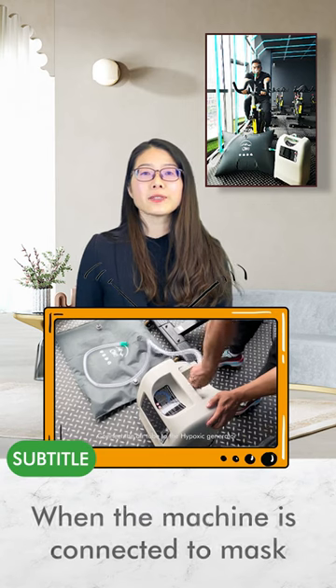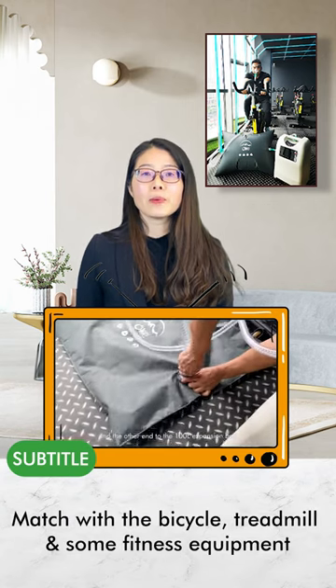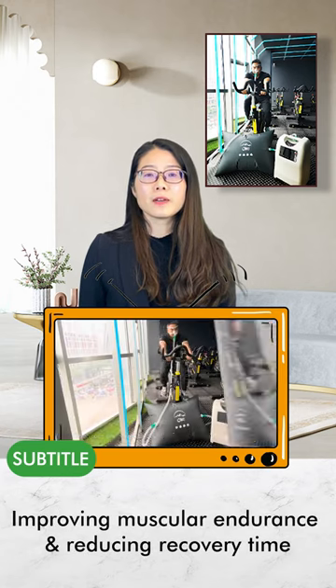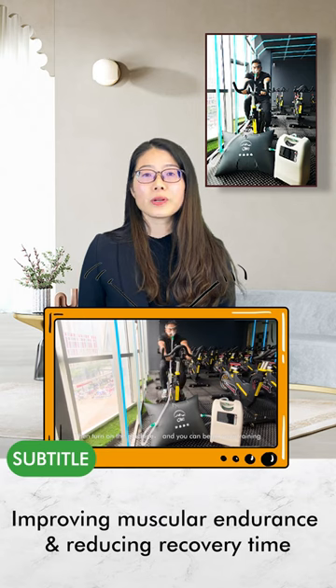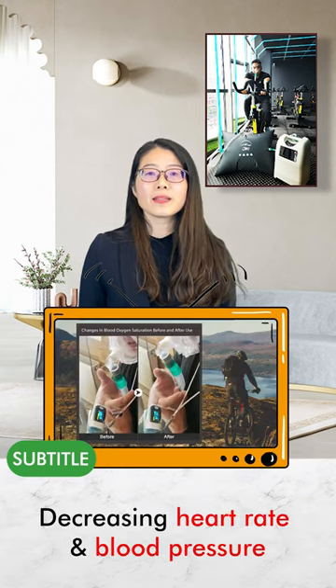When the machine is connected to a mask, it can match with the bicycle, treadmill, and some fitness equipment to do simulated training for improving muscular endurance and reducing recovery time.